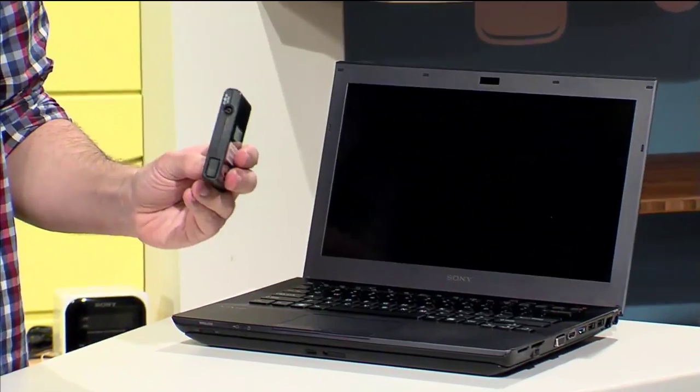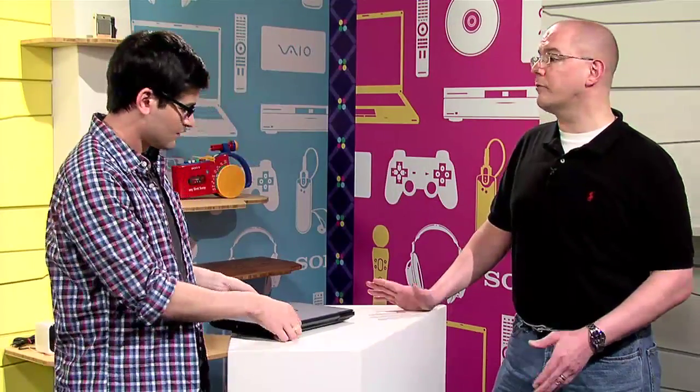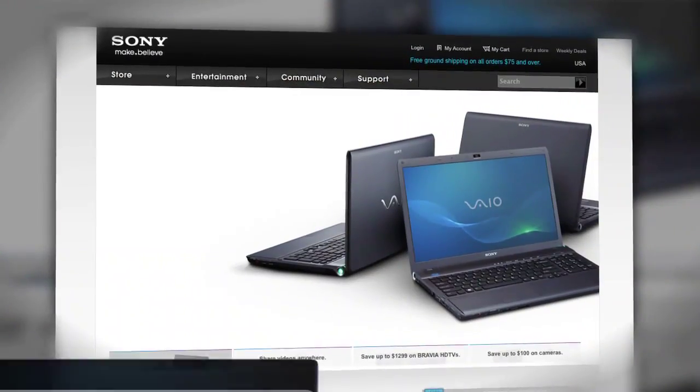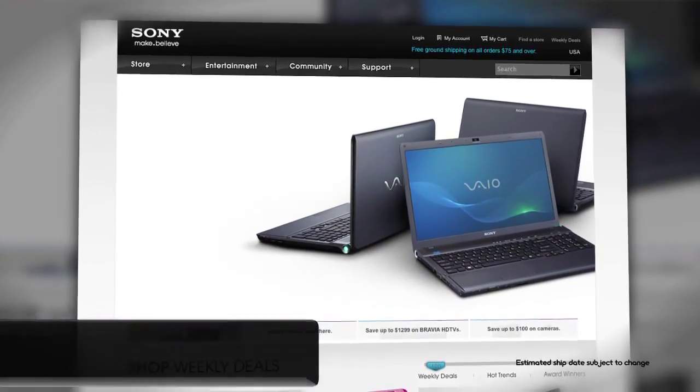You can see it just connects right through here and plugs into the wall. The sheet battery is sold separately and runs for $149.99. The laptop itself is available for pre-orders today with a starting price of $969.99, and it will begin shipping in late March.